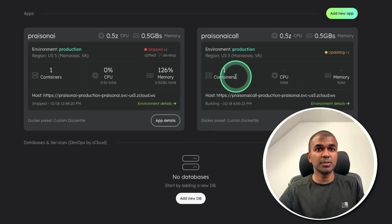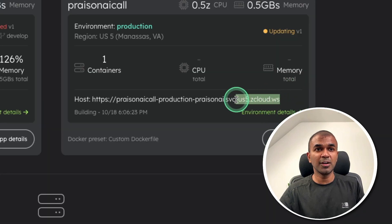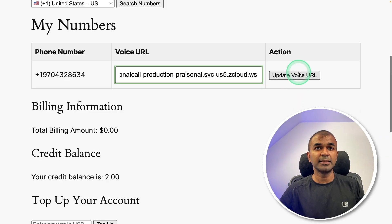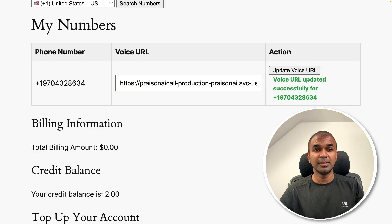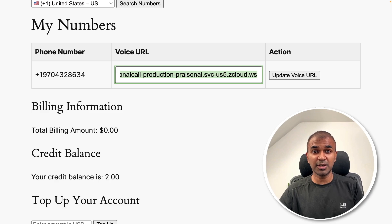Now I can go back to the dashboard. You can see it's updating. Go to app details and your URL is ready here — this will be running 24/7, so you don't need to worry about turning it on. Just copy this URL, paste it in the voice URL field, and click update voice URL. You are all set. Now anyone can call this number anytime, 24/7, and they will reach our AI customer service agent — always ready to book an appointment, schedule an appointment, check the expiry date, and much more.